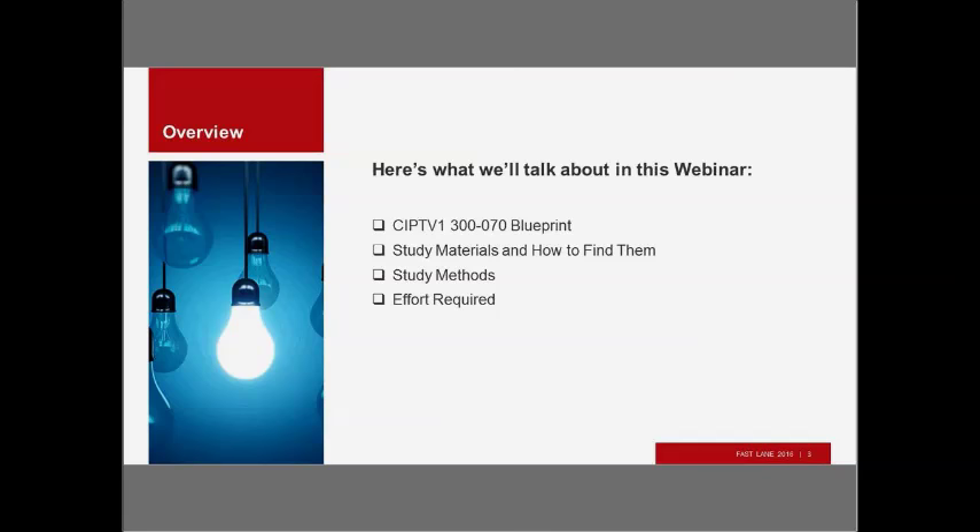So what are we going to talk about? We're going to talk about the Blueprint. These Blueprints, which you can find on the Cisco Learning website, are vital to your ability to pass the exams, so you want to go and find the Blueprint and make sure you study the material indicated there. Finding the Blueprint is the first step, but then you have to figure out what material you want to study, how to find those study materials, use an effective study method, and allocate the right amount of time.